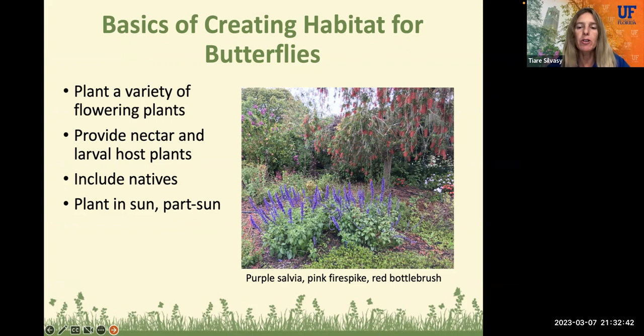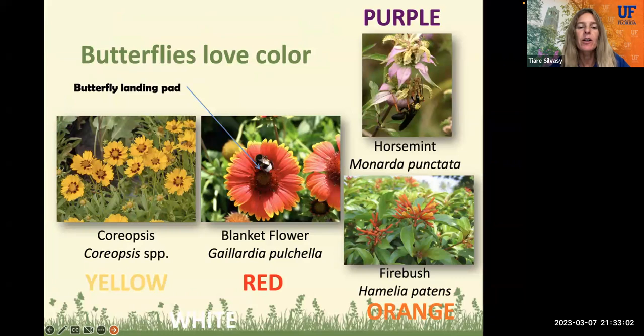Here's a pretty picture. We have that bright purple salvia in the front, the pink fire spike in the back left, and on the front right, we have the red bottle brush. So these are all good plants for butterflies. Butterflies love color — especially yellow, like this coreopsis here, red, like the blanket flower, purple, like the horse mint, and orange for the fire bush.